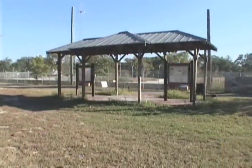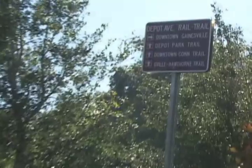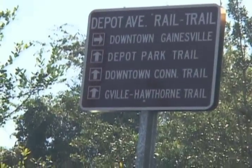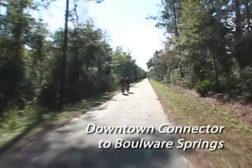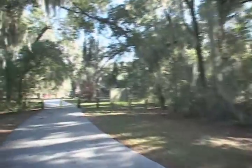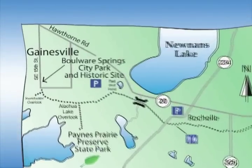While there are several access points along the trail, the Old Depot, a few blocks south of downtown Gainesville, is a convenient starting link to the Gainesville-Hawthorne Trail via the downtown connector. After a short 12-minute, three-mile journey, riders approach the city of Gainesville's Boulware Springs Park, which has parking and a trailhead at the western end of the Gainesville-Hawthorne Trail.